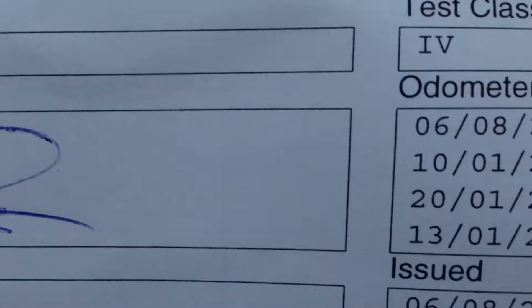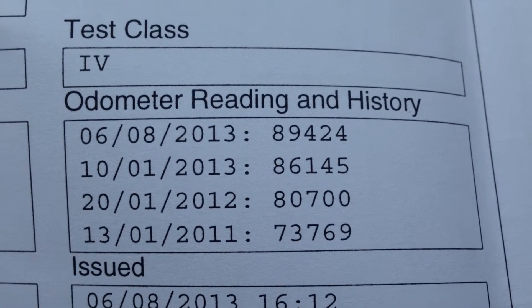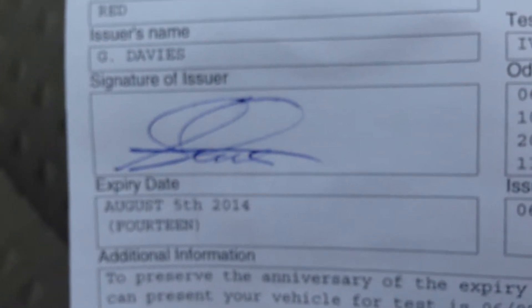Just had it MOT'd last week. It flew through with no advisories. There's all the past mileage history — no surprises there, all the way till August 2014.